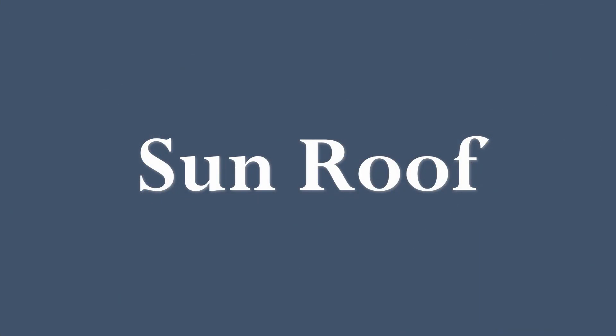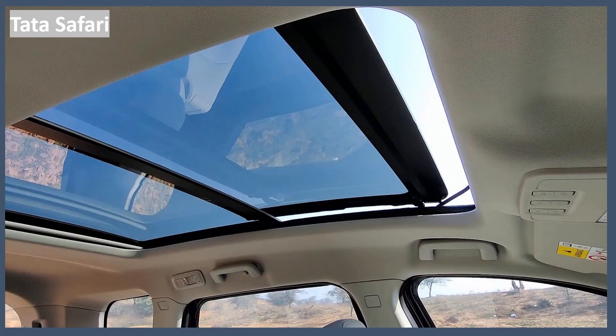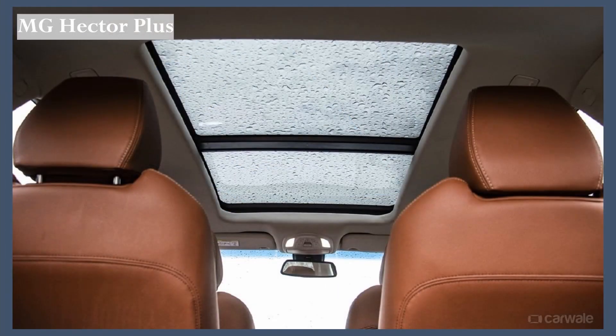Now let's check the sunroof. All three cars get a panoramic sunroof — the Hyundai Alcazar, the Tata Safari, and the MG Hector all come with panoramic sunroofs.